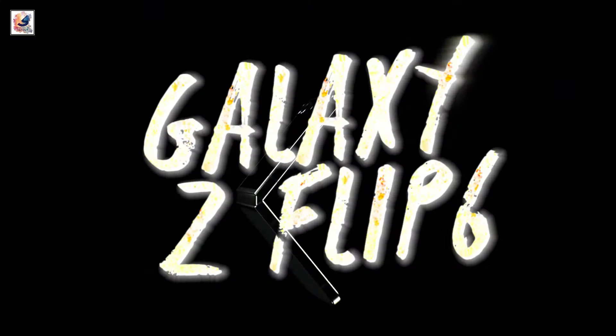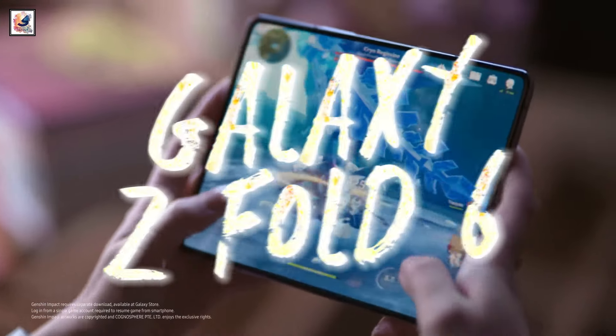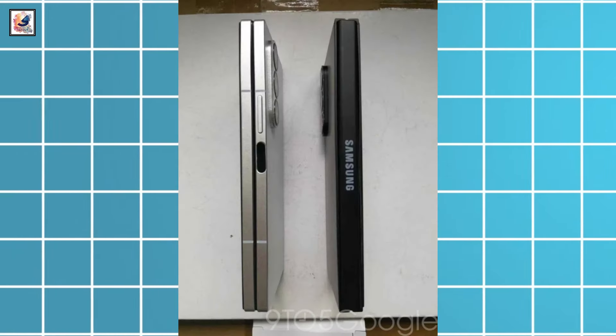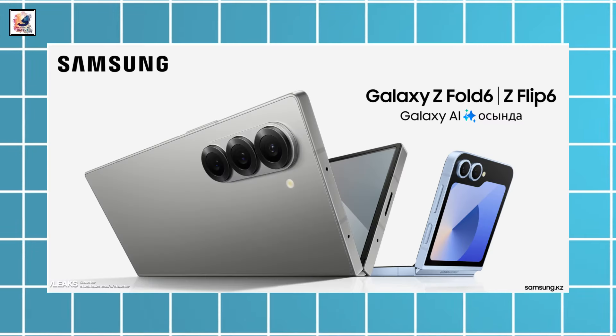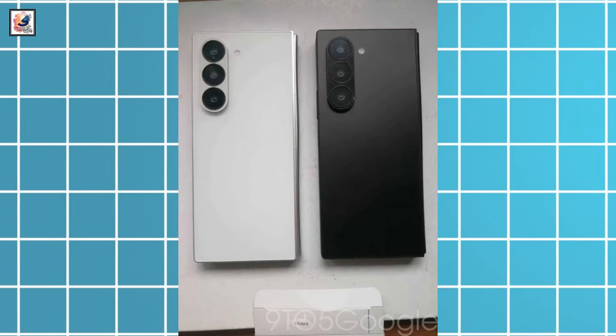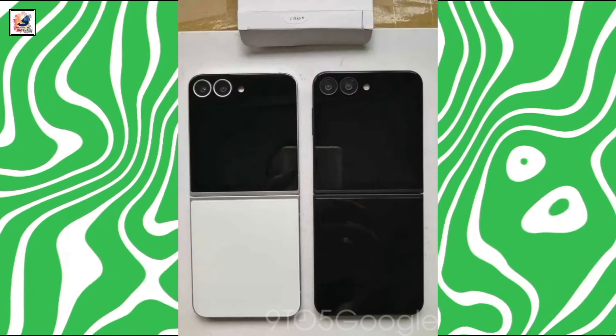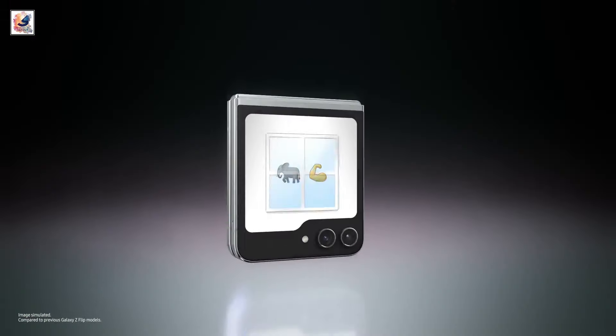We are less than a month away from the Galaxy Z Fold 6 and Z Flip 6 official unveiling on July 10th. You can now see their design through pictures of their dummy units. The Galaxy Z Flip 6 and the Galaxy Z Fold 6 will not look too different from their predecessors. The Galaxy Z Flip 6 will feature rounded corners, similar to its predecessor.